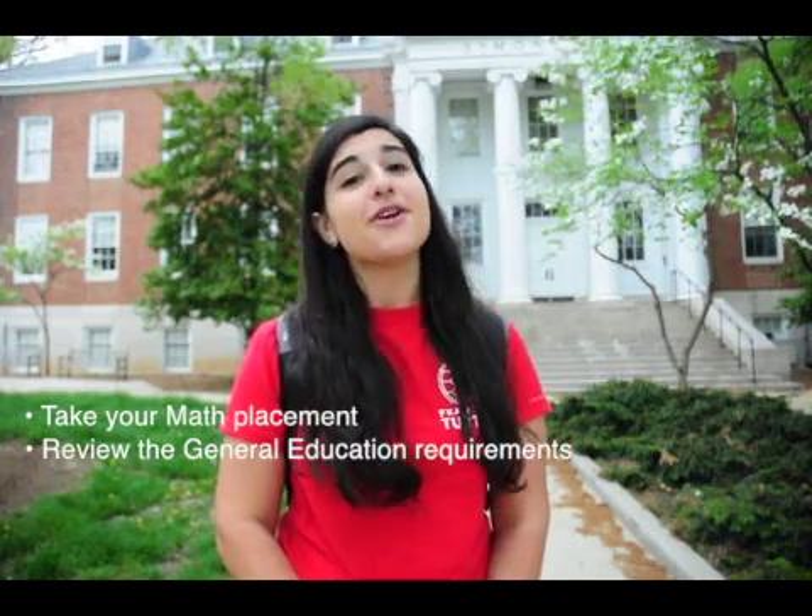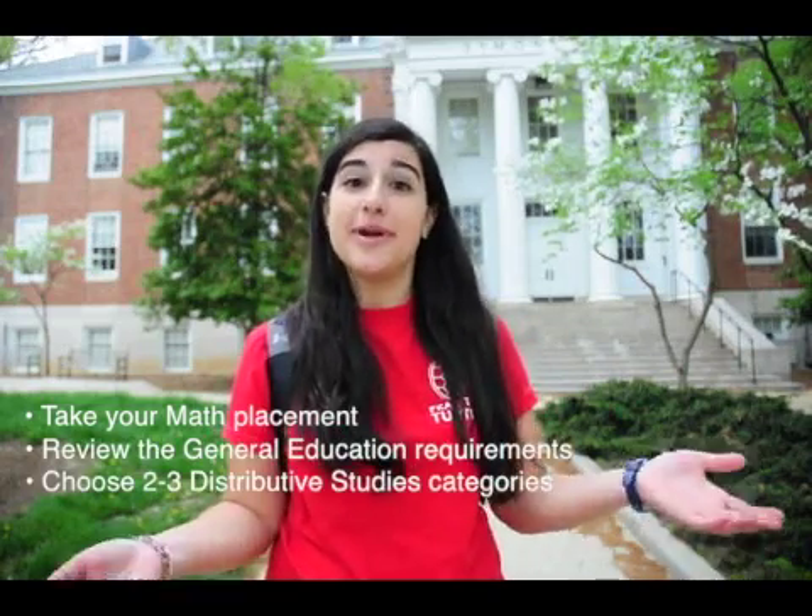You should also look over your general education requirements and choose two to three classes that you're interested in, and definitely come with questions. Once you've done all these things, you should be all ready for orientation. We can't wait to see you this summer!